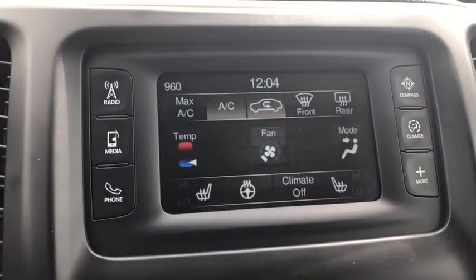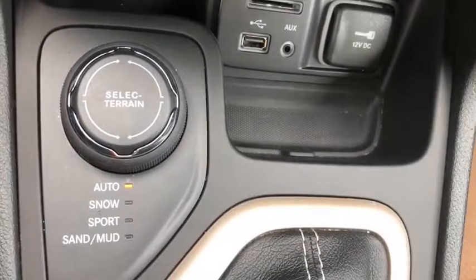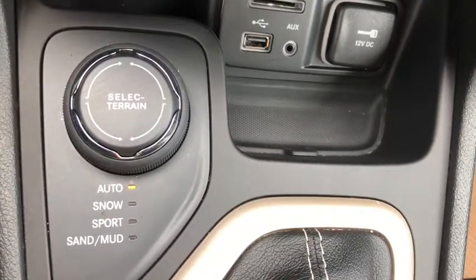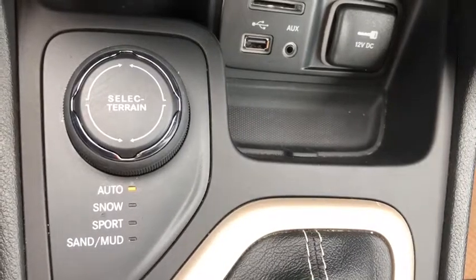It also comes with heated seats and a heated steering wheel. A bonus feature with the Jeep Cherokee is the 4x4 select terrain, which you can select: auto, snow, sport, or sand or mud.